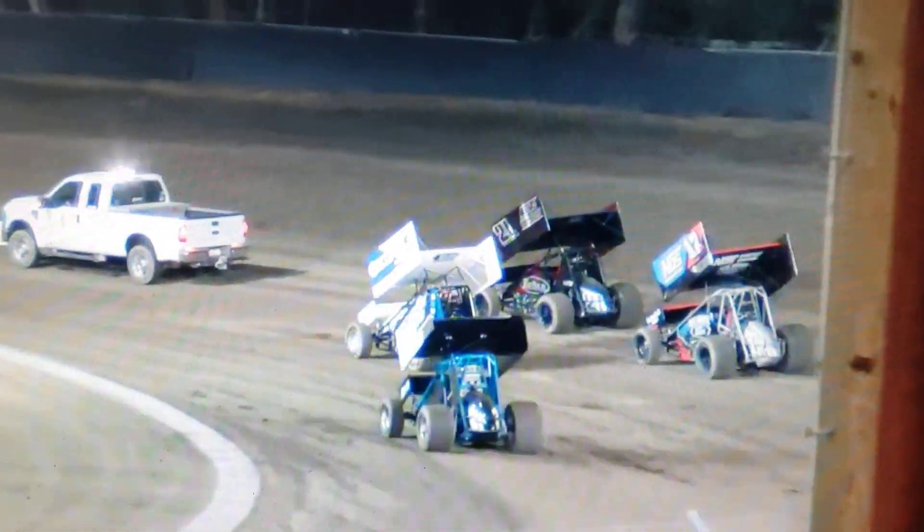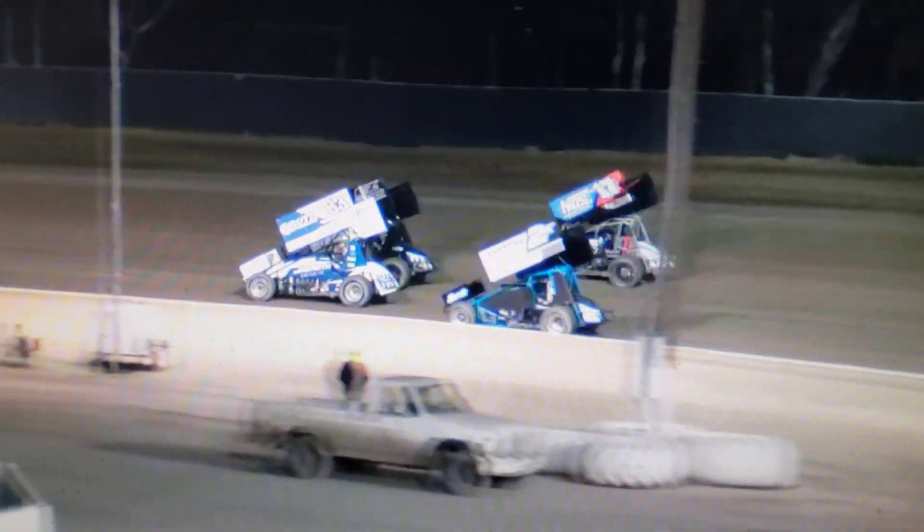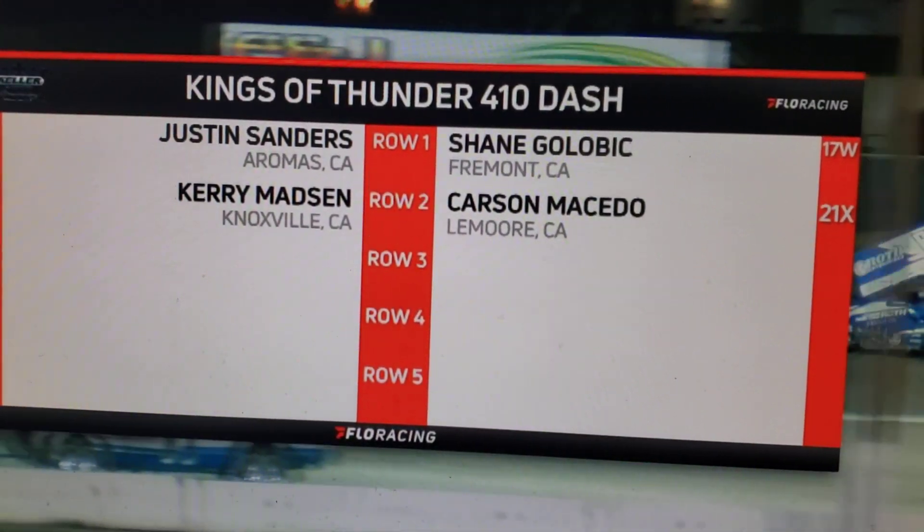I'm trying to get everyone in the proper alignment. The way it's supposed to be is 2X on the front row inside with 17W, and then 83 and 21X. So now I think we're looking good.